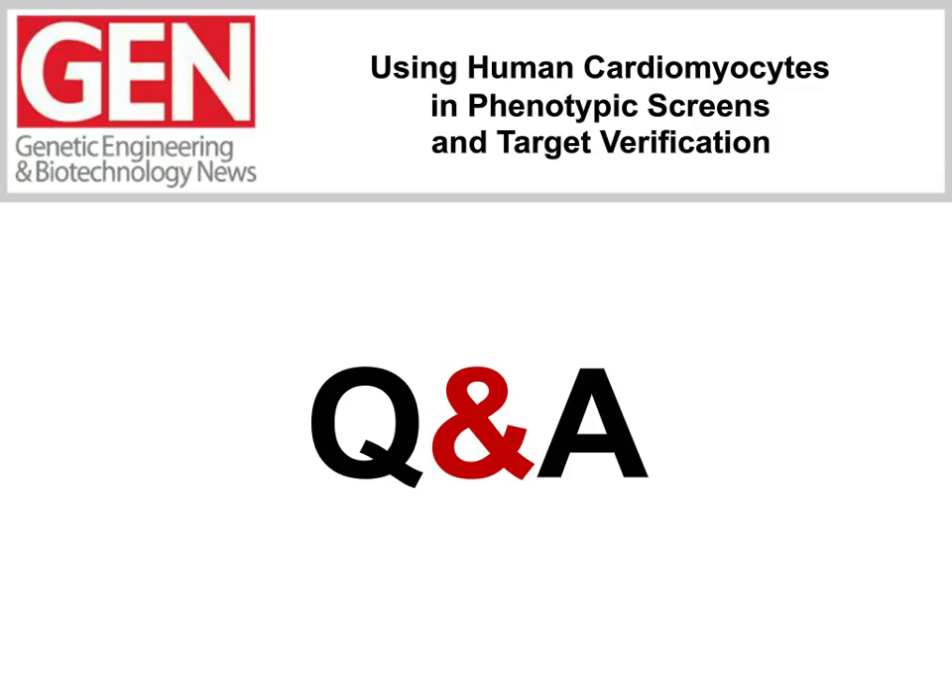Siobhan, one of the only stem cell-based screens in 1536 wells: will the methods and results be published, and will this be offered as a screening service? Yes, we are working on a publication. As far as service-wise, at the Conrad Prebys Center at Sanford Burnham, we collaborate with investigators — even for-profit or nonprofit — in developing data packages, grant applications, or just partnering in general. Those are all things we do offer at the screening center.